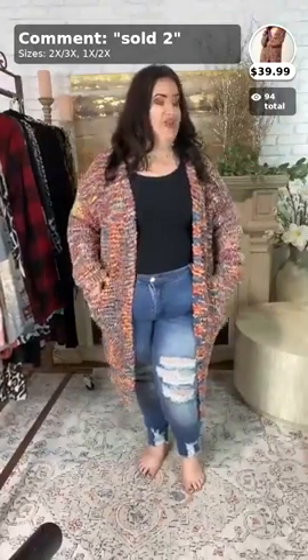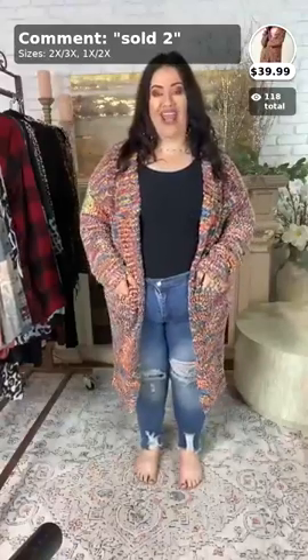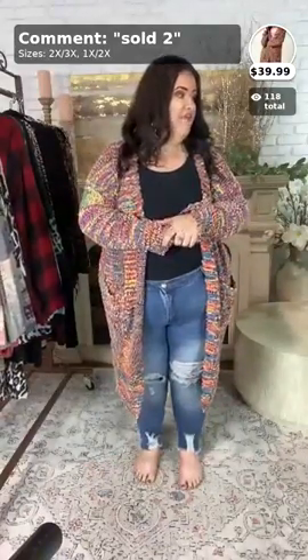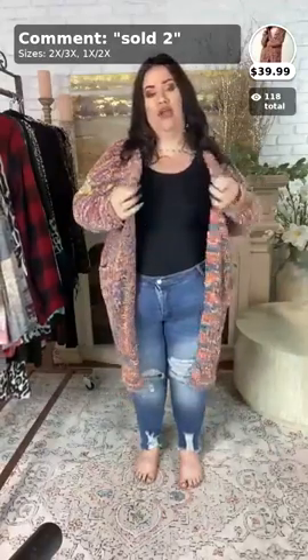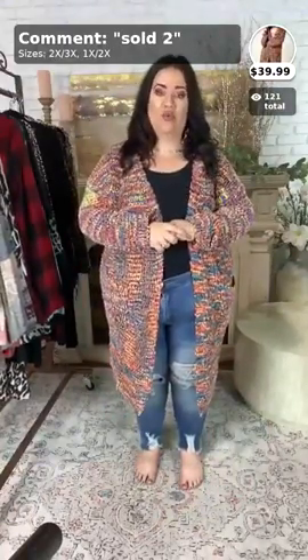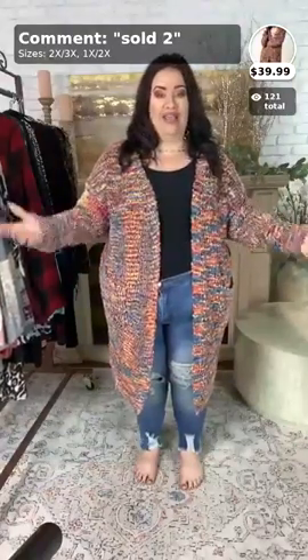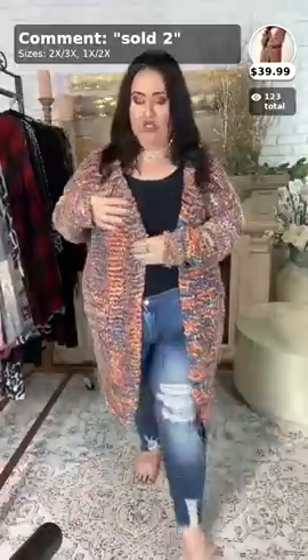So, if you are new or this is your first time watching, just comment 'new' below and we will say hello to you. I'm going to go ahead and get started. The first item I have is a restock. It has been very popular — it sold out so fast the last time we uploaded it. There was only a 1X and 2X left for me to do my videos with, and that sold out as well. So, now it is back in.